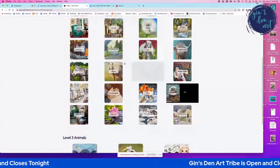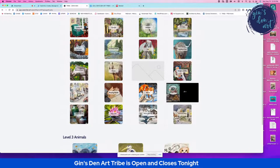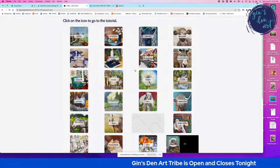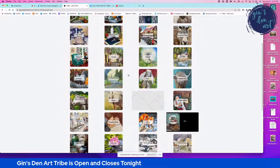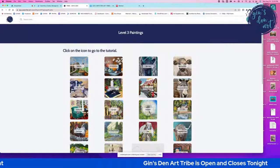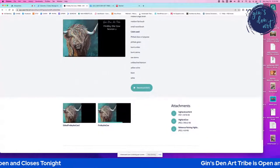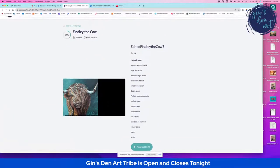Let me show you a sneak peek into level three. These paintings here are mostly animals, because animals are a little more difficult to paint than other things. You will see that these paintings are going to take you a bit longer to complete and require a little more of your time. This very popular video here — my painting time is two hours and 23 minutes.